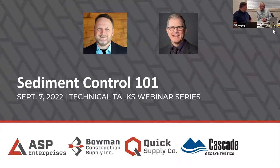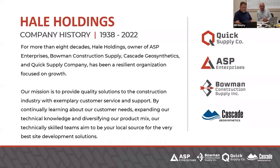I'm just excited to be doing this. This is for all four companies: ASP, Quick Supply, Bowman, and Cascade. There's a wide range of products based on local interest and local availability, so keep that in mind. Hopefully we can inform you today on some things you're not familiar with in sediment control. Don and I both work for all four of these companies. We're all part of the Hale family of companies.